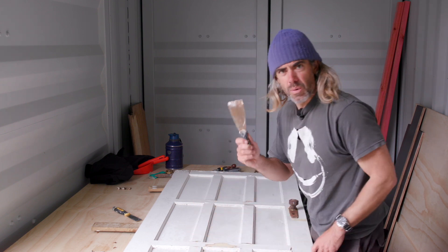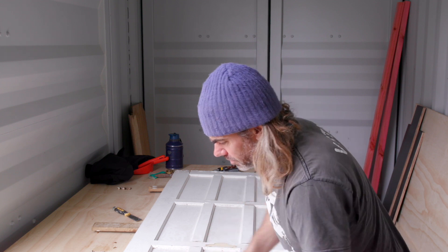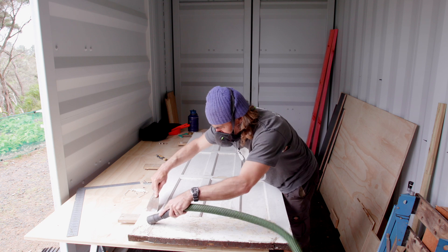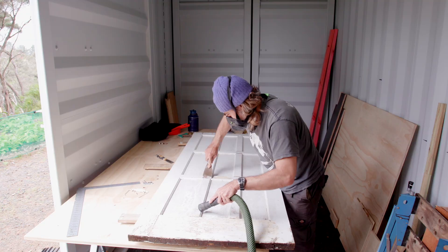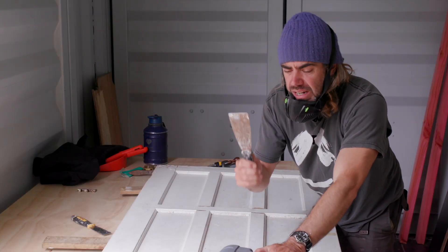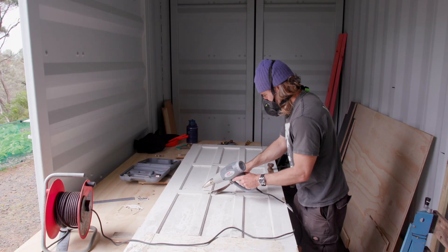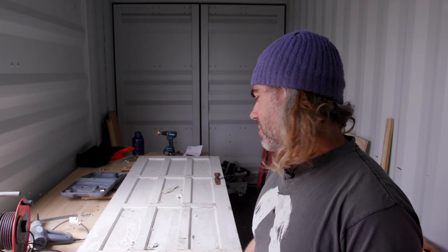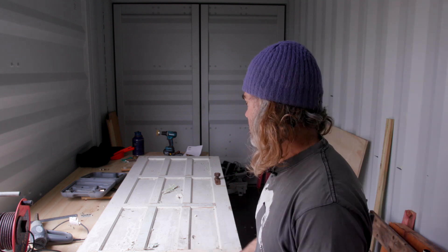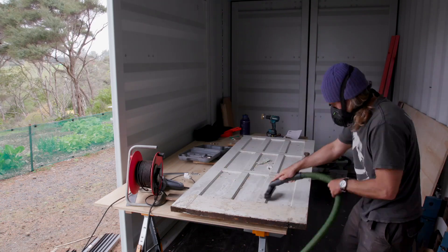First of all, I'm just going to give it a quick scrape off and see what comes off and what doesn't. That's the easy bits done — I'm going to crack out the heat gun and see if I can get some more of this stuff off. I like the idea of getting back to the bare wood, but it's just a question of time. It would really take a lot of work and this door is going to be outside, so it's not really worth the hassle. Quick sand and then I'll paint it.